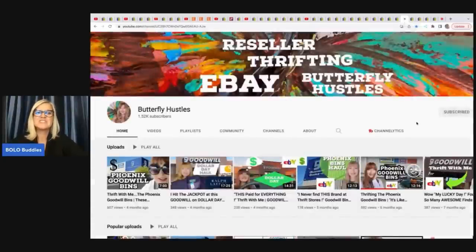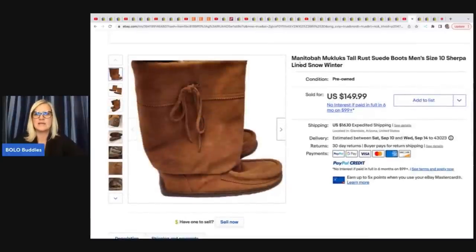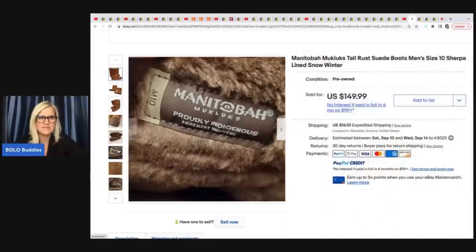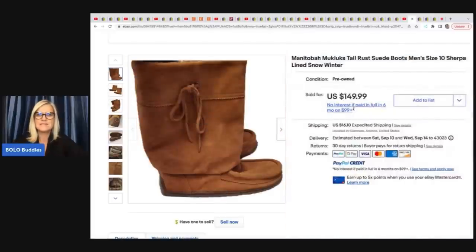Butterfly Hustles — such a lovely person, she is so sweet. Her channel takes you into Goodwill sourcing with her — educational and entertaining. She sold these Mukluks, Manitoba style. These are men's size 10. She got these at the Goodwill for $12 and took a best offer of $125.